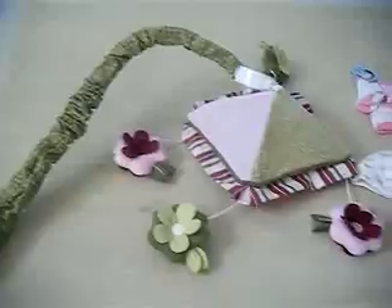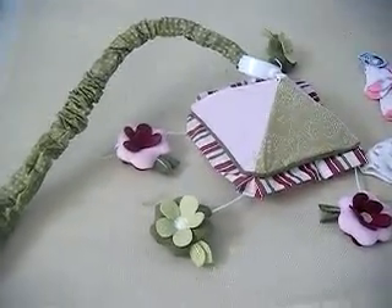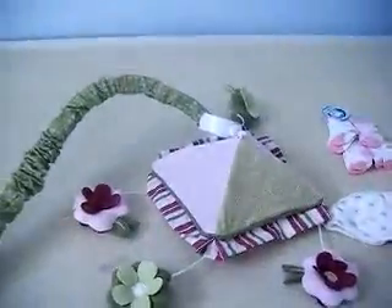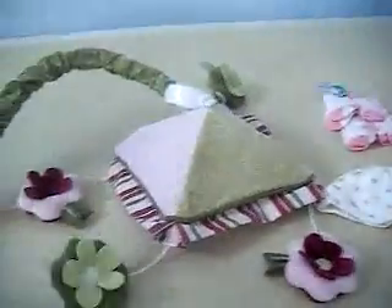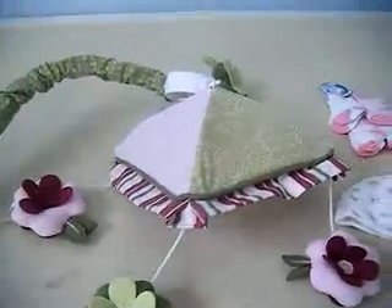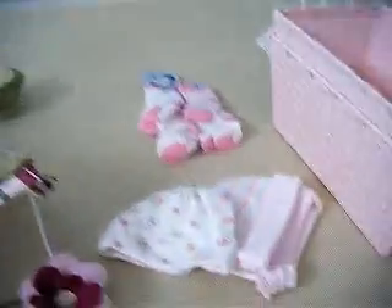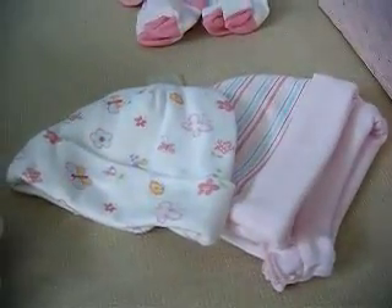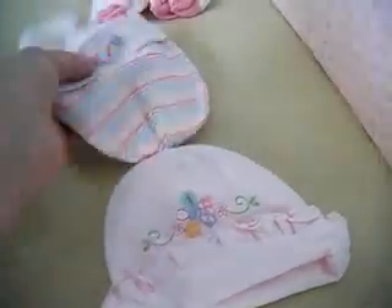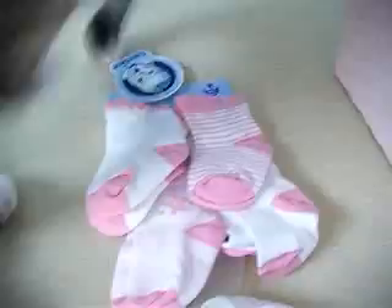Let me show you some of the things that we got. Here is the mobile — there's my cat! It's green and pink with baby pink, green stripes, and flowers. Here are some cute little hats that I bought, it's a three-pack, and here are some little socks that I bought.